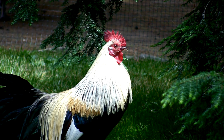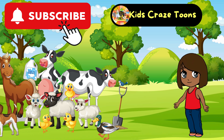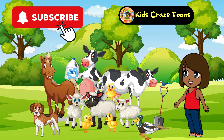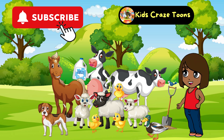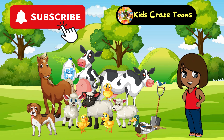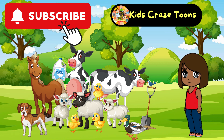What an amazing adventure we had today exploring the farm and learning about these incredible animals! Remember, there's always something new to discover, so keep exploring and keep learning. If you want to join us for more exciting and educational videos, don't forget to subscribe to It's Craze Tunes YouTube channel. Until next time, keep smiling, keep exploring, and keep having fun! Bye bye!